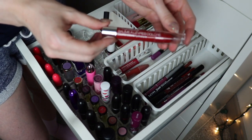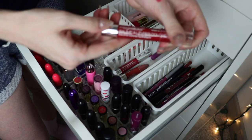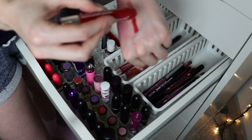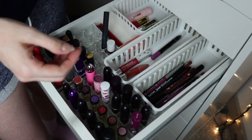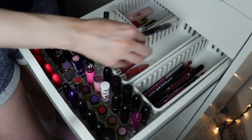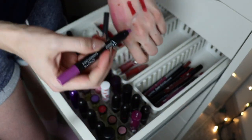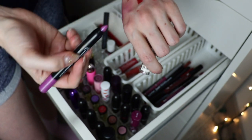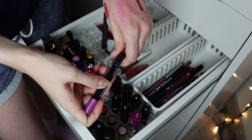I did really like the Wet and Wild Mega Slicks Balm Stain in Ready or Not — this was pretty — but it needs to go. And the last one is a Diamond Cosmetics jumbo lip in Sweetheart Orchid — really pretty — but it's just old and it smells weird, so it needs to go.